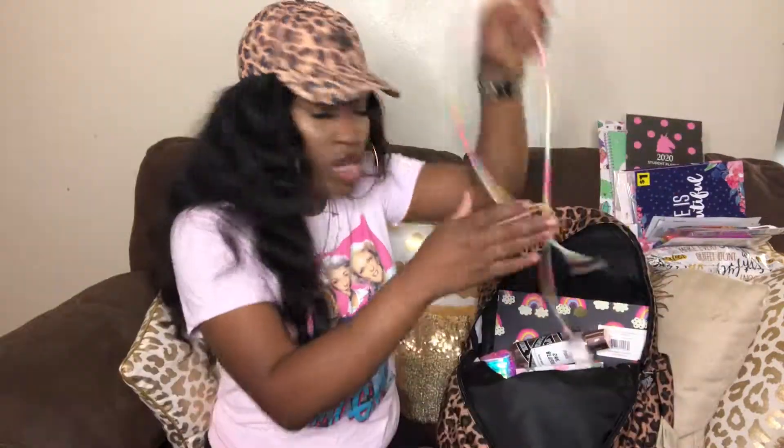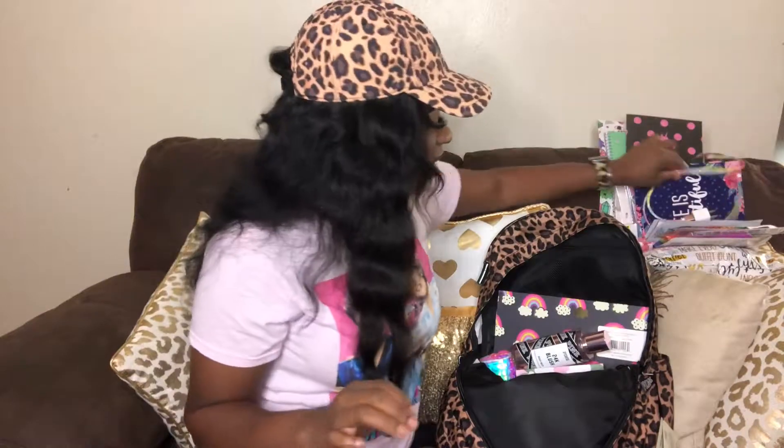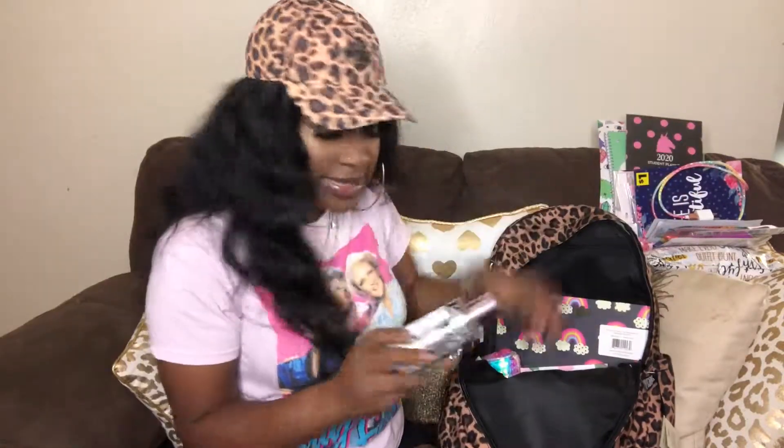It's a charger — you always gotta carry a charger to school. It's a cute little rainbow charger that I got from Its Fashion Metro; it was like five dollars.